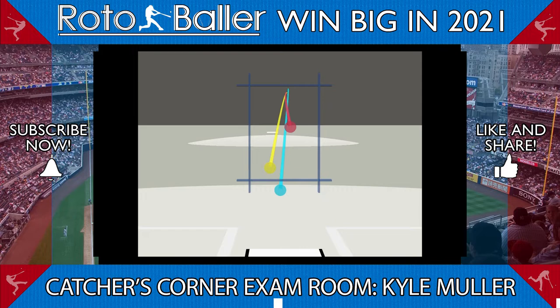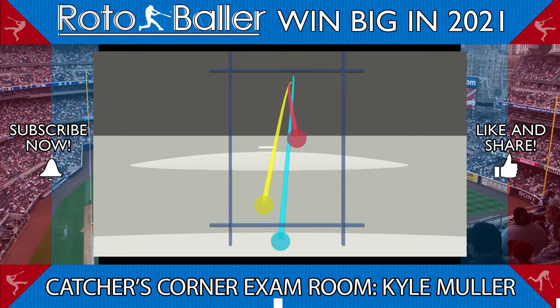Using a 3D view, we can also see how the fastball in red and slider in yellow tunnel relatively well before the slider bites down. This makes it harder for the hitter to decipher which pitch is coming, which we can see in motion here.